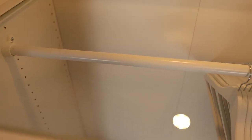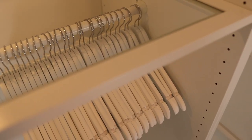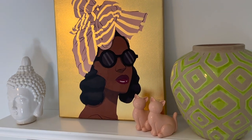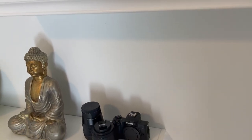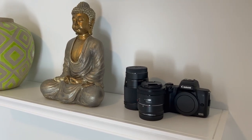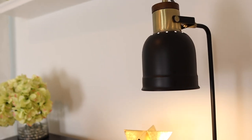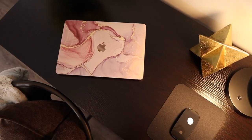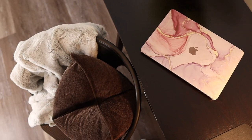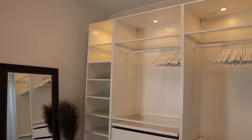Thank you so very much for catching this vlog with me as I shared how I was able to transform this small space in my home to create this gorgeous white-on-white with brown touches, luxury room office closet. If you've enjoyed this video, go ahead and smash the like button. If you're new here and haven't subscribed, hit that red subscribe button and I will see you in my next vlog. Bye guys!